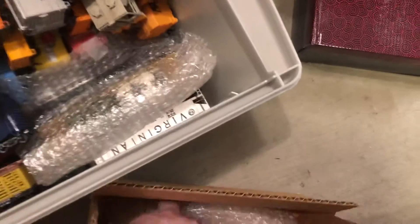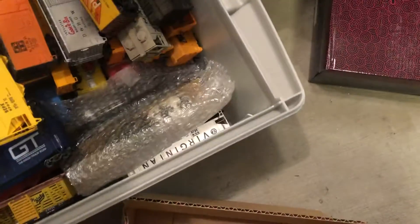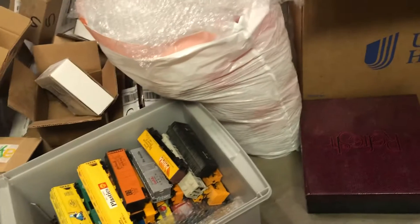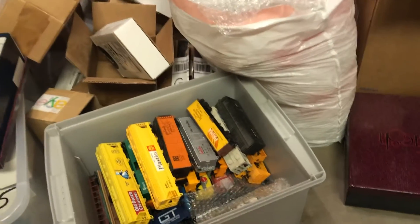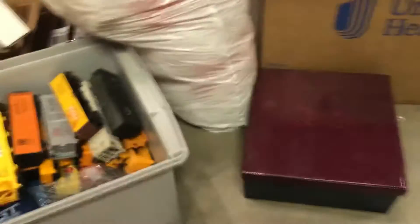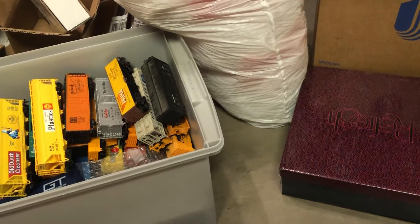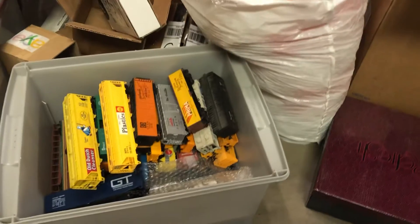Once you find out how rare it is, that'll determine whether or not you sell them as a lot or individually. I'm going to open up the next one. There's the next one being opened. This is fun, actually — I love doing this. It is work, but it is quite a bit of fun.